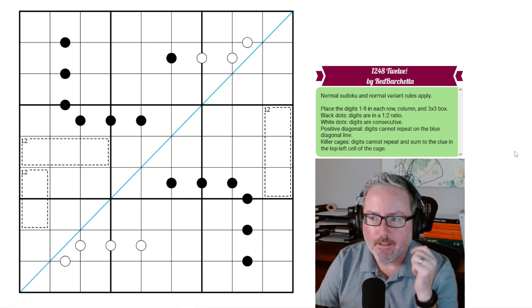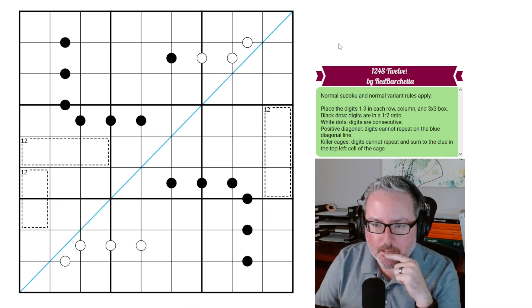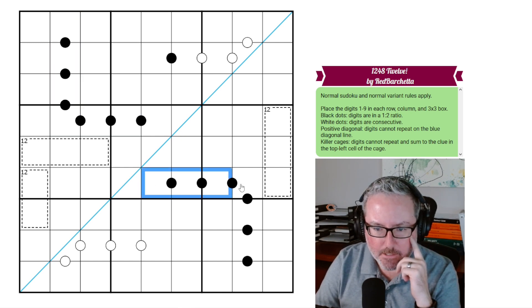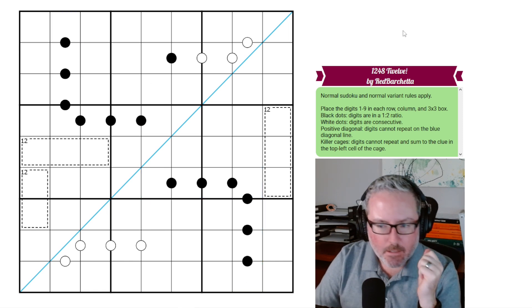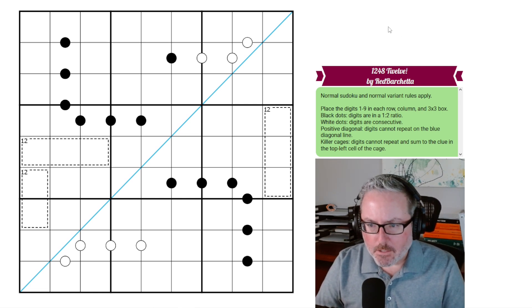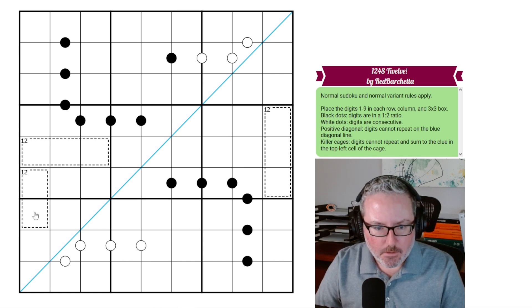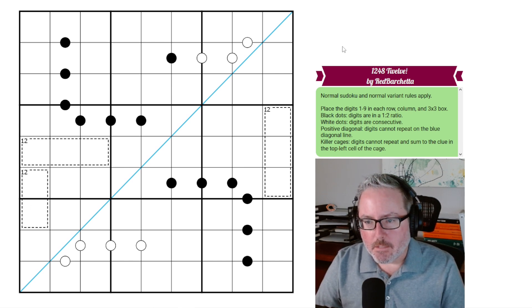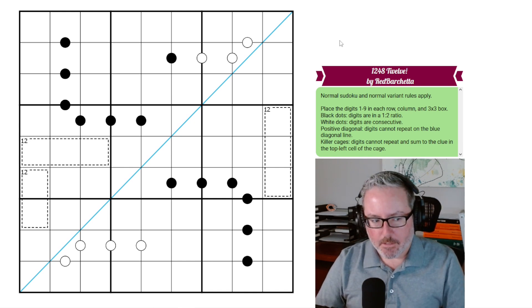Hey, welcome back to the channel. So today we have a pretty cool-looking puzzle here. We've got tons of Crockey Dots to look at. I always do enjoy Crockey Dot puzzles, particularly when there's a lot of them — just something about them that they look fun to solve. This one is called 124812, and it's by Red Barchetta. I'm not sure I've done a puzzle by this creator before, so this will be good. Let's jump into our rules and see what we can figure out.